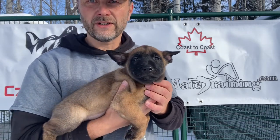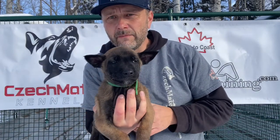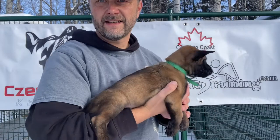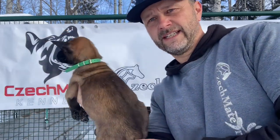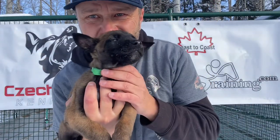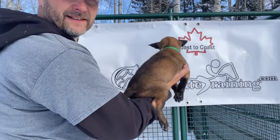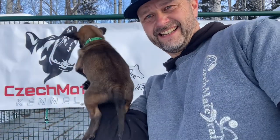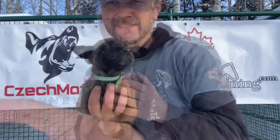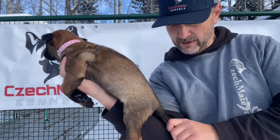This is a green collar male puppy. Green collar boy — he is a little bit smaller than the previous two boys.